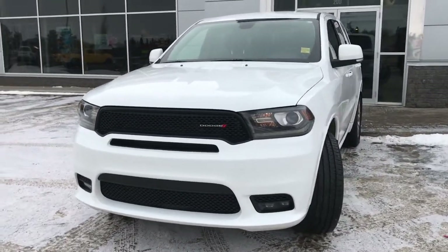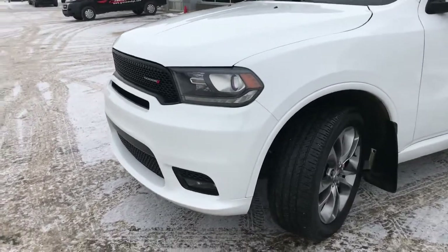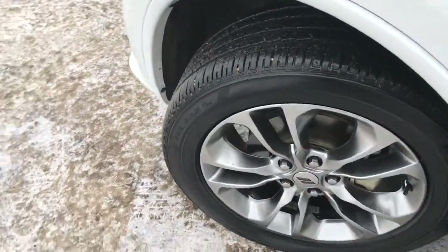In the front we have your headlights, daytime running lights, signal lights, and of course your fog lights down here at the bottom. There are lots of tread left in these tires — they are Bridgestones mounted on factory 20-inch rims.